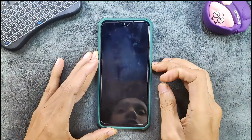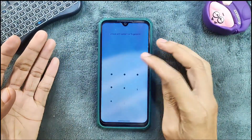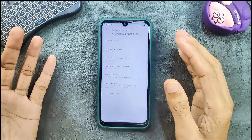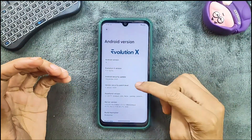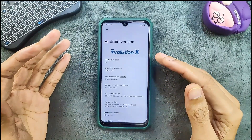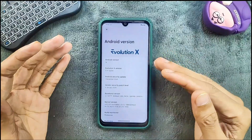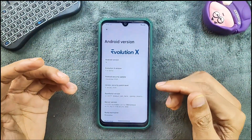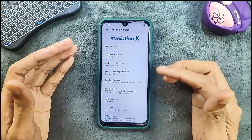Welcome back to another follow-up video of Infinity X ROM for Redmi Note 7. I've been reviewing this ROM for a while now. We don't get official Evolution X for this device, so this is an unofficial ROM. As you can see, it's Android 16 vanilla and the Infinity X version is 11.4. This is a vanilla version with no GApps built in, so you have to flash GApps after flashing the ROM if you want them. The security patch level is 1st November 2025.